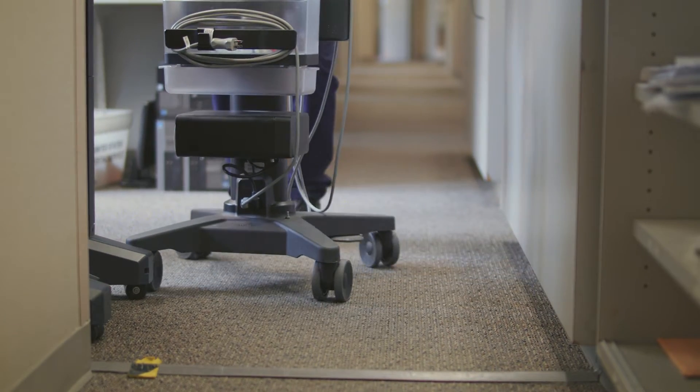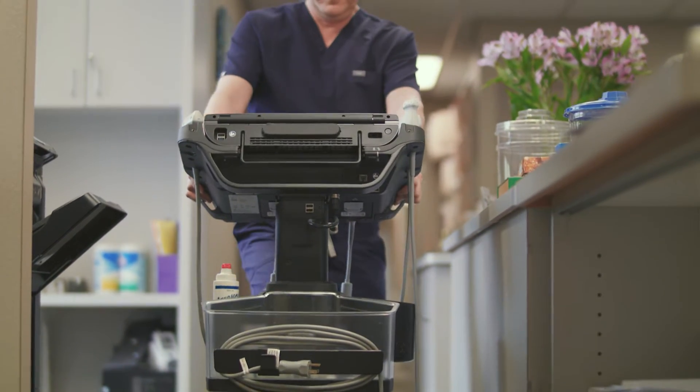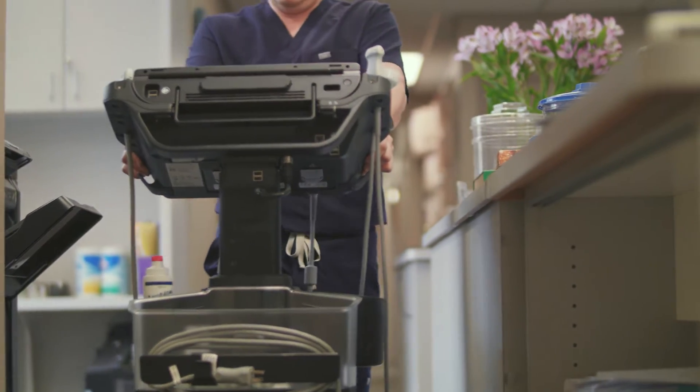Some of the barriers to using point-of-care ultrasound in a busy department is having to go get the cart, chasing it around the department, maybe someone else is using it, and then you kind of skip the ultrasound scan. Maybe it wouldn't make a huge difference in that patient's care, but to the patient it means all the difference that you really went that extra mile and did the ultrasound.